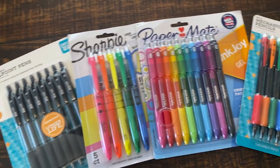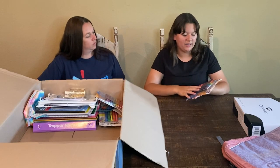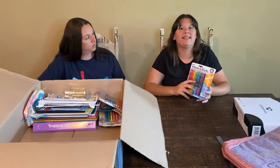My next thing is these pretty pens. I've used these before, so I know that they're really good pens and they can save you a long time. And then they'll last until the end of the year.